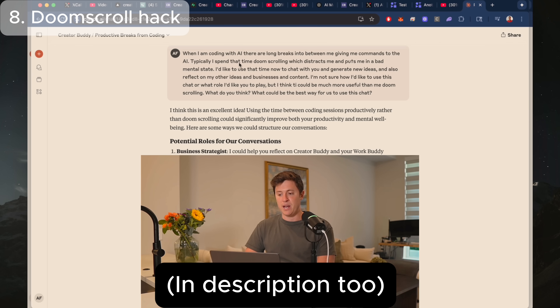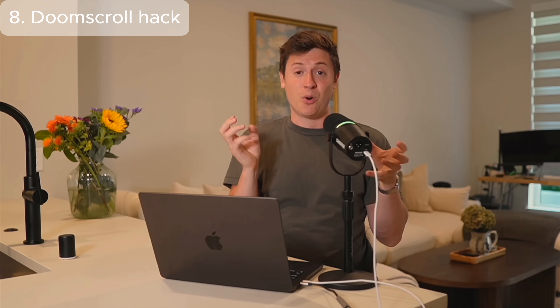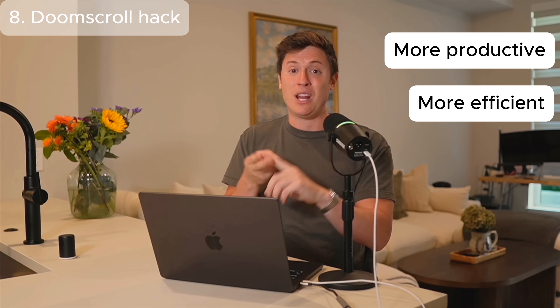I told Claude: 'When I am coding with AI, there are long breaks between me giving commands. Typically I spend that time doom scrolling, which distracts me and puts me in a bad mental state. I'd like to use that time to chat with you to generate new ideas and also reflect on my ideas, business, and content.' Now as Claude Code is working, I come back to this chat, say hello, say what Claude Code is working on and what I'm thinking about, and this AI bounces ideas off me, helps me refocus, figures out the next steps for Claude Code, and makes that 80% of waiting time way more productive.